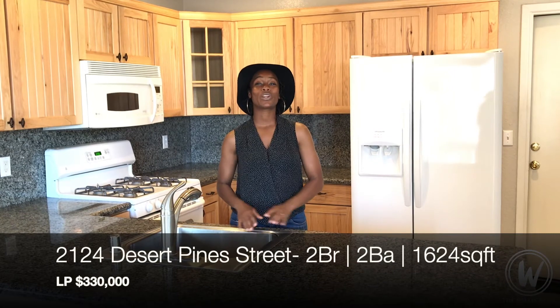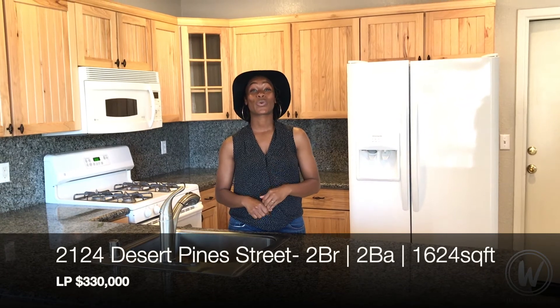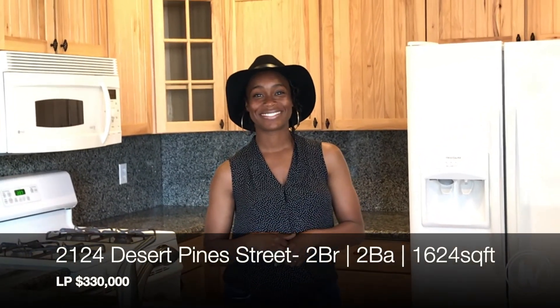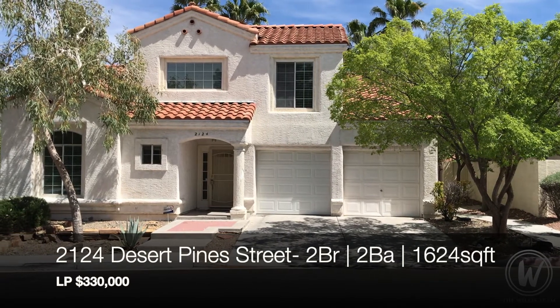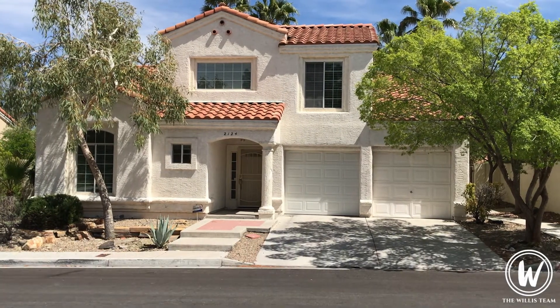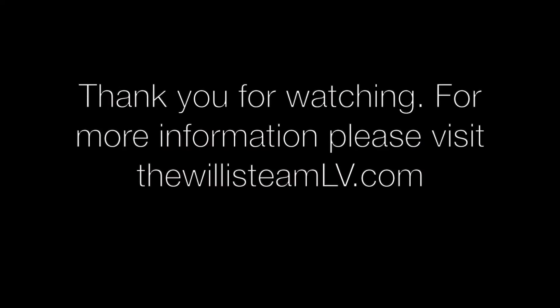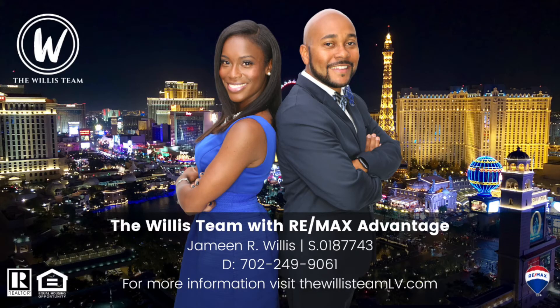So that was 2124 Desert Pines Street — a two-bedroom, two-bath house at 1,624 square feet, listed at $330,000. If you want more information, you can visit us at our website at thewillisteamlb.com. We'll see you next time. Thank you.